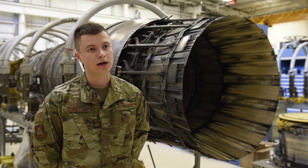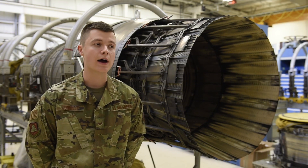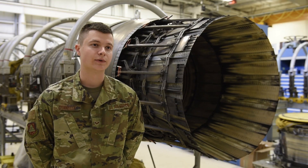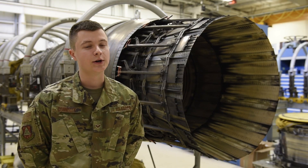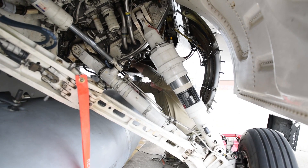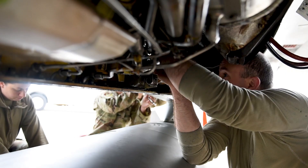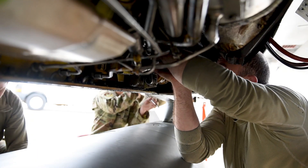The crew chief usually calls in and says that there's something up, or after the flight comes down, we usually download all the engine data from the flight, and if a code pops — as it's called — if you find a code for the engine, you diagnose it, and if it needs maintenance then you either do the maintenance on the aircraft or, if it's required to pull the engine to bring it into the back shop, we can do that as well.